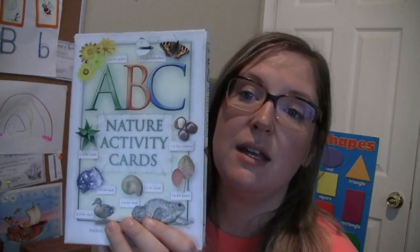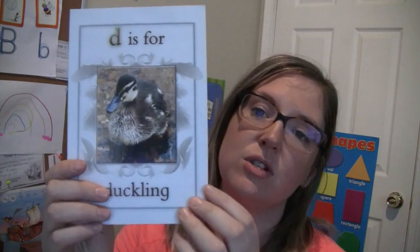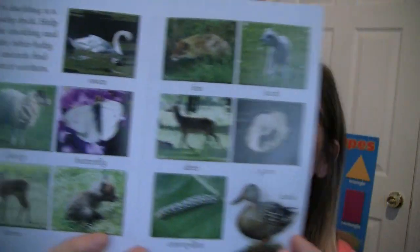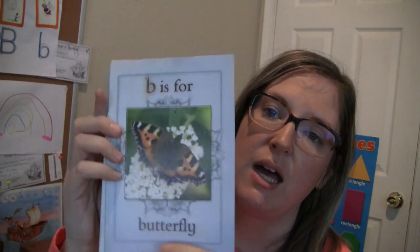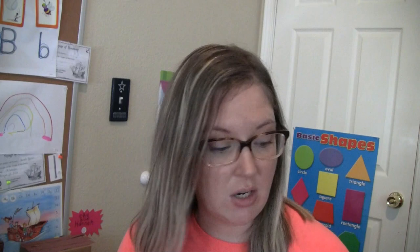I've also added on these nature activity cards from Rainbow Resource. They're really pretty — for example, D is for Duckling. It talks about how a duckling is a baby duck, and you see other little baby animals when you discuss it. We just did B is for Butterfly and C is for Caterpillar. They're just right for this age — they ask enough questions and prompt kids to observe nature. This program is Charlotte Mason based, and she's very much into nature studies, so I felt like these were perfect.